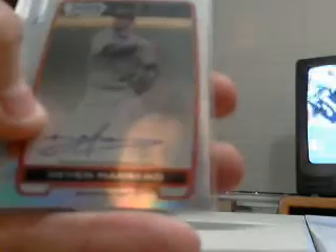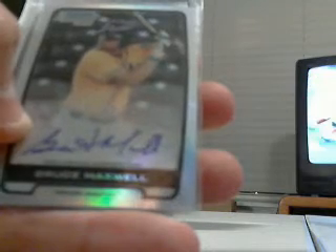Refractor autographs: we hit Devin Marrero for the Red Sox, Richie Schaefer for the Rays, Bruce Maxwell for the Athletics. Another base autograph — sorry, I mixed that in — David Dahl for the Rockies. Another refractor autograph is Courtney Hawkins for the White Sox, and James Ramsey for the Cardinals.